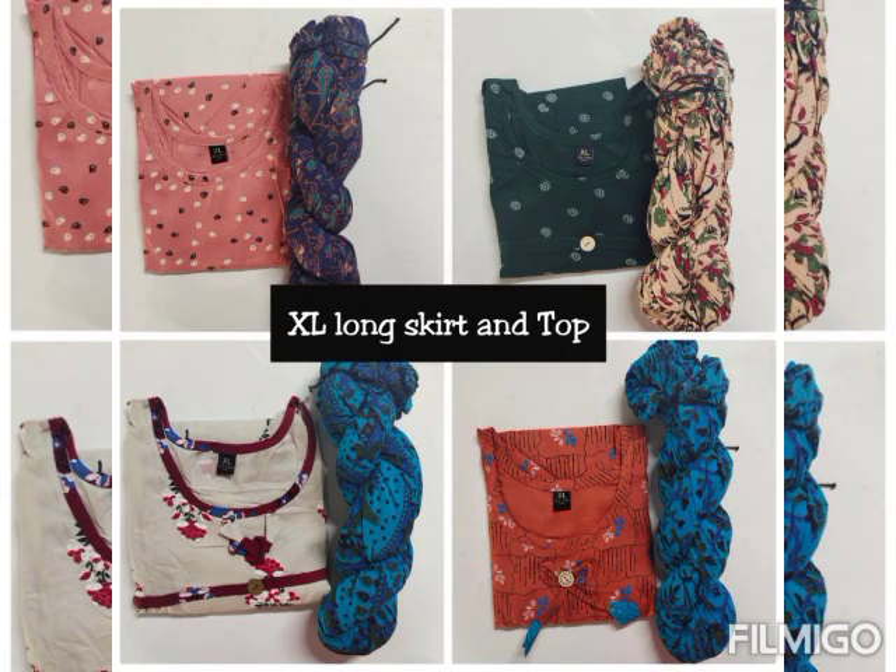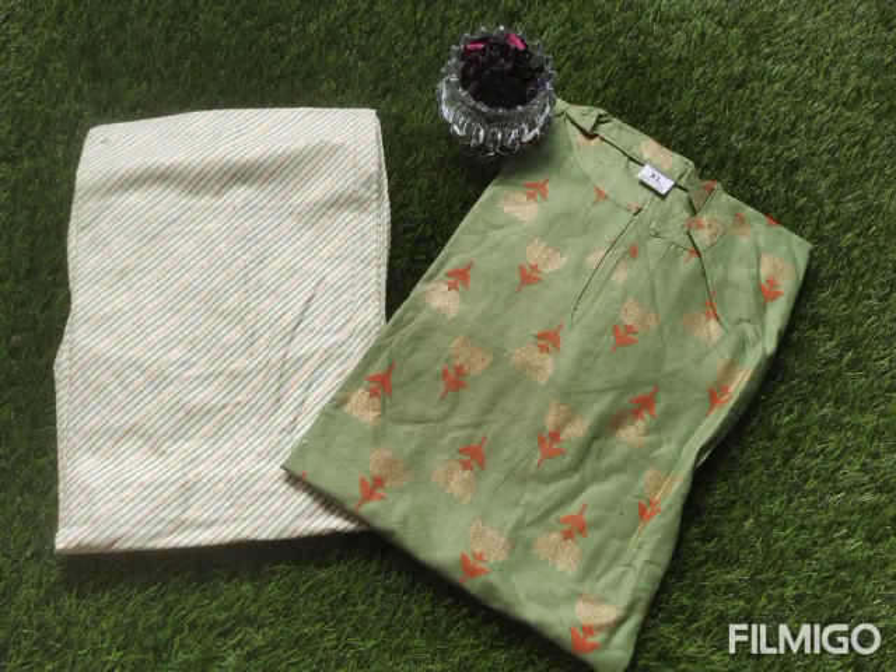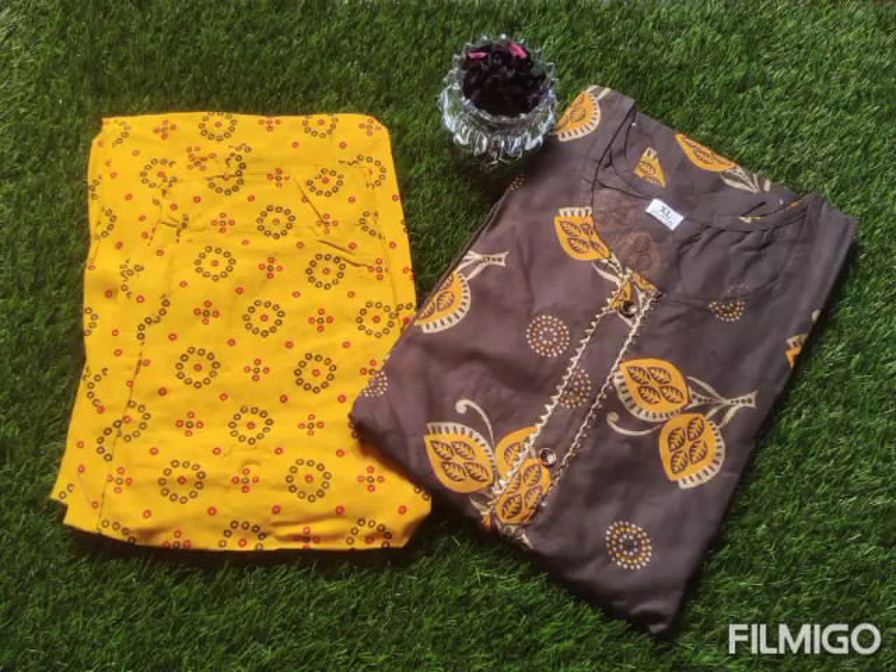This is a skirt — long skirt and top model. I was telling about the loyalty points scheme. We are considering points for this scheme.